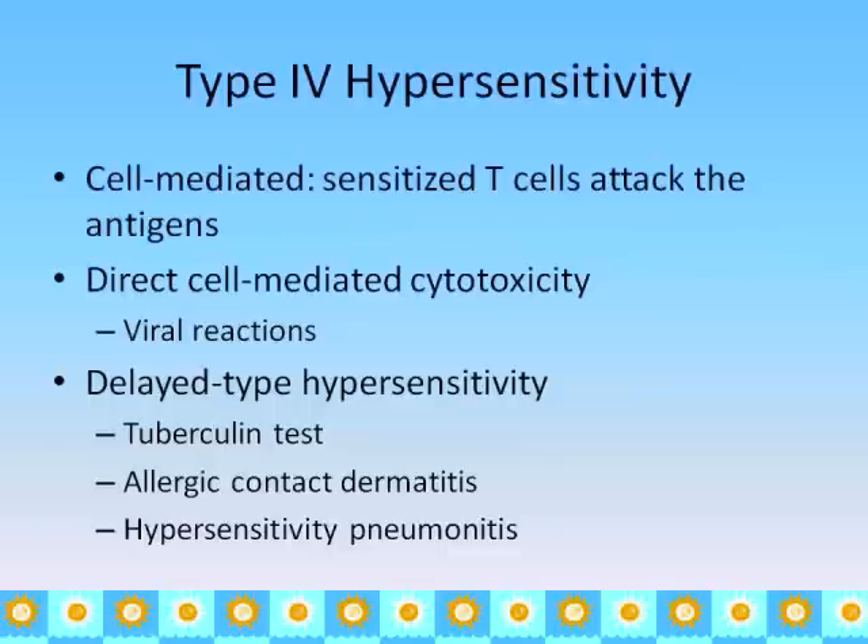Type 4 hypersensitivity is cell-mediated, with T cells mediating what's going on. It is also cytotoxic — toxic to the cells. It may involve some viral reactions, but there is also the delayed-type hypersensitivity, where the body has previously been sensitized to an agent and is exposed to it again. This is what happens with a positive tuberculin test. Also in this category is allergic contact dermatitis, such as latex allergies or poison ivy, and hypersensitivity pneumonitis — where someone chronically breathes in particular particulates like mold — resulting in shortness of breath and coughing.